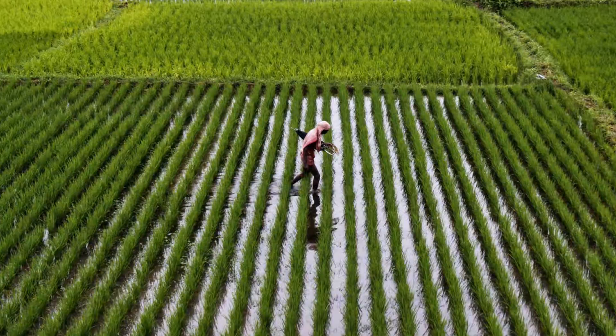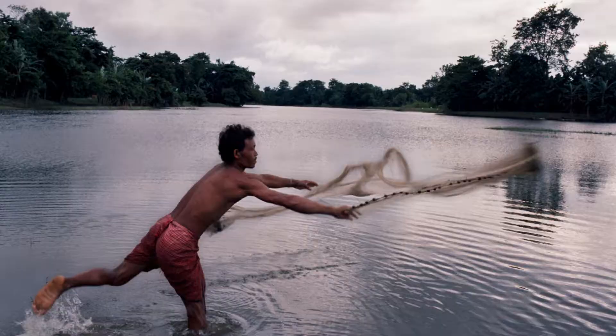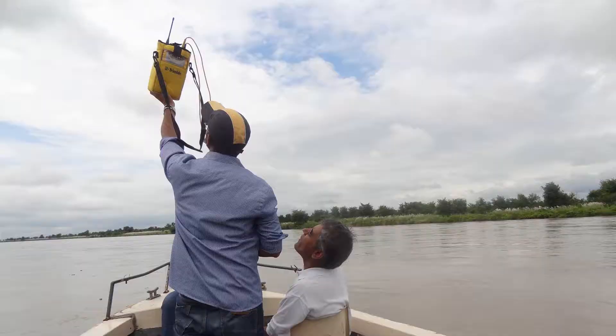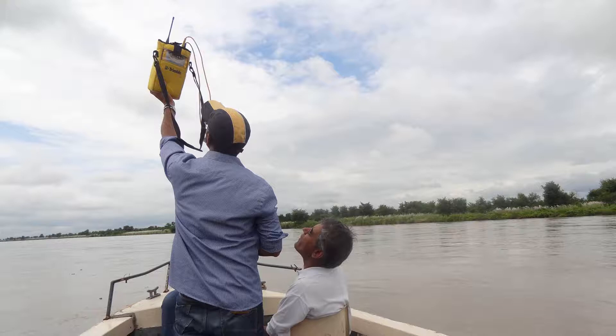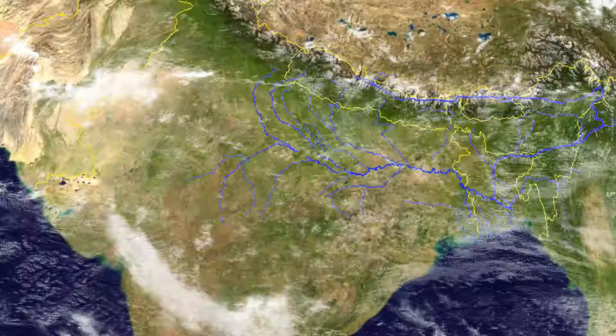However, the Ganga River ecosystem is stressed because of our interventions. We at IIT Kanpur are studying the transformation of the Ganga River. We analyze the chemical composition of water molecules to understand the health of the river. The chemistry of the water gives us important information — for example, it can underpin the source of pollutants and the response of climate change on river health, and will ultimately help us predict our course of action for the next decade.